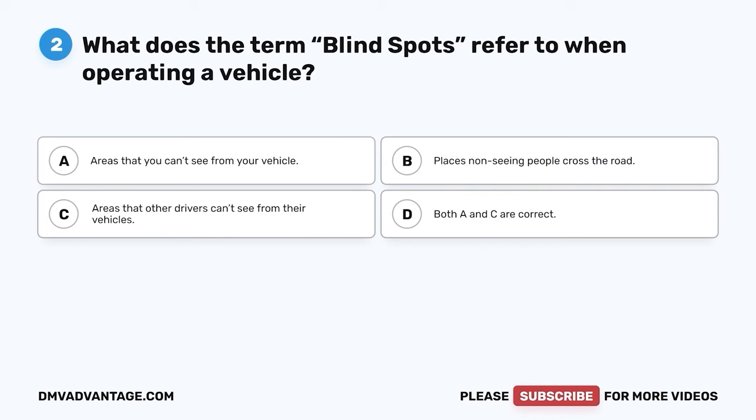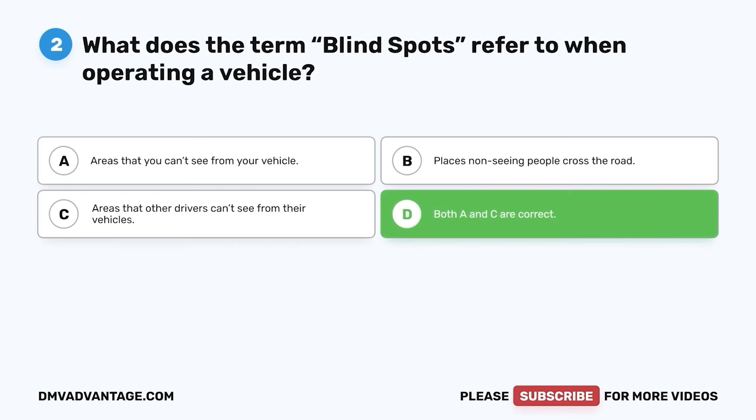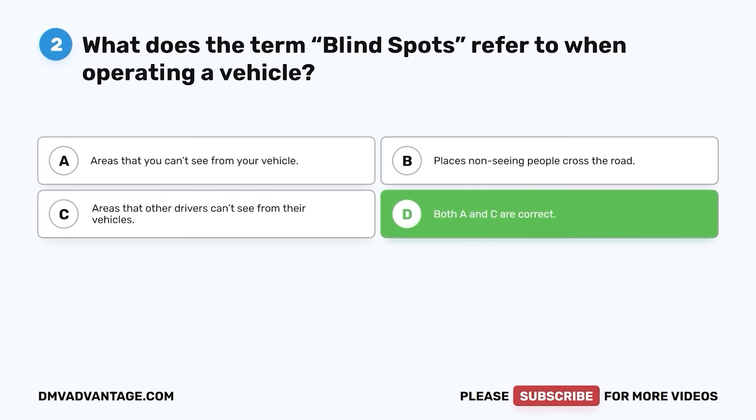Question 2: What does the term blind spots refer to when operating a vehicle? A. Areas that you can't see from your vehicle. B. Places non-seeing people cross the road. C. Areas that other drivers can't see from their vehicles. D. Both A and C are correct. The correct answer is D. There are areas you, as the driver, will not be able to see around your vehicle that a pedestrian or another vehicle might be in. Likewise, there are areas around other vehicles where the driver will not be able to see your vehicle. It is important to be aware of these areas to avoid potential collisions.